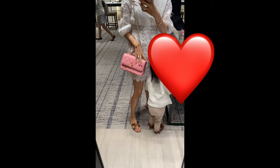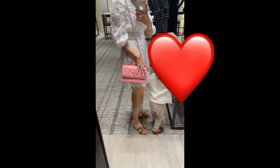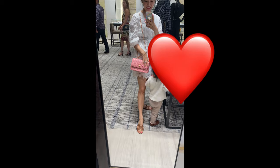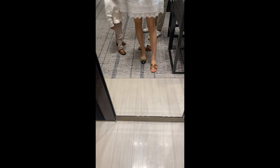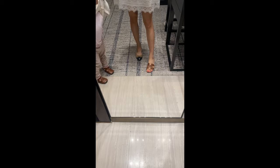Our first stop is Chanel. Here I am trying on one of their seasonal wallets — this one has a beautiful handle that is not detachable and is in lambskin. I was super tempted by it until I checked the price tag: it was $7,800 and something. Last time I bought a wallet at Chanel it was in the $4,000–$5,000 range, so oh my gosh, the price increases are killing me.